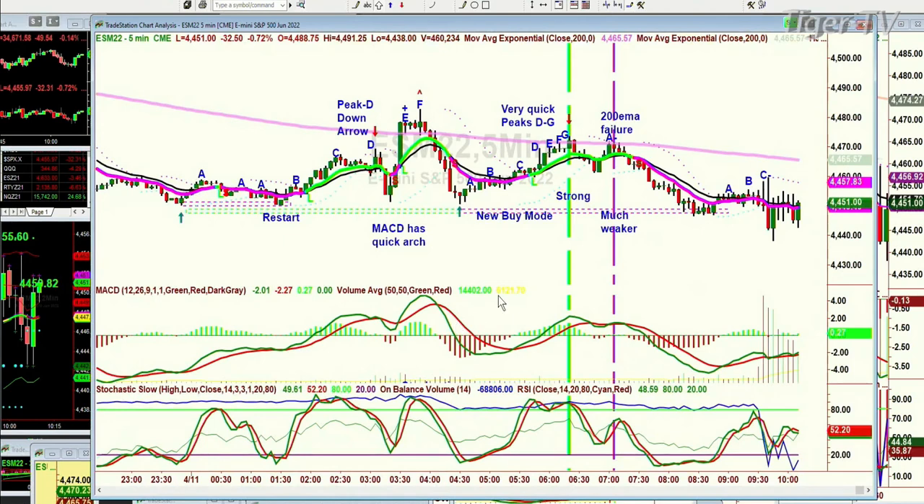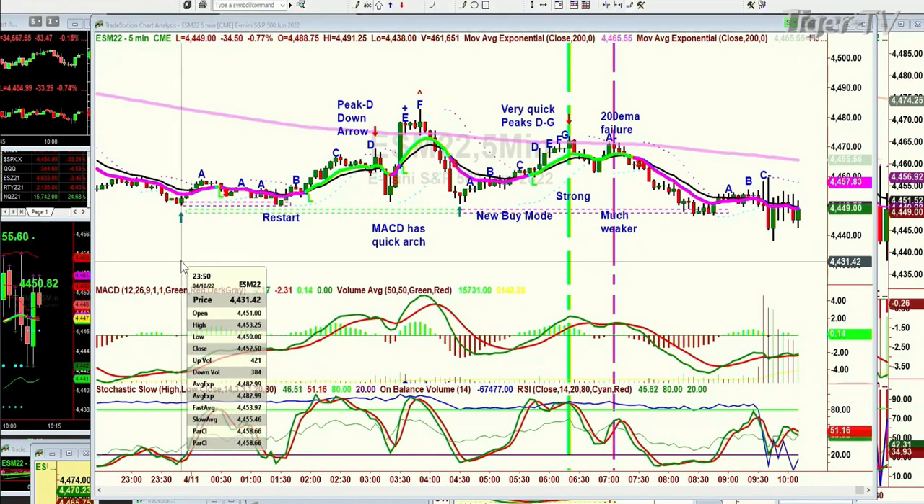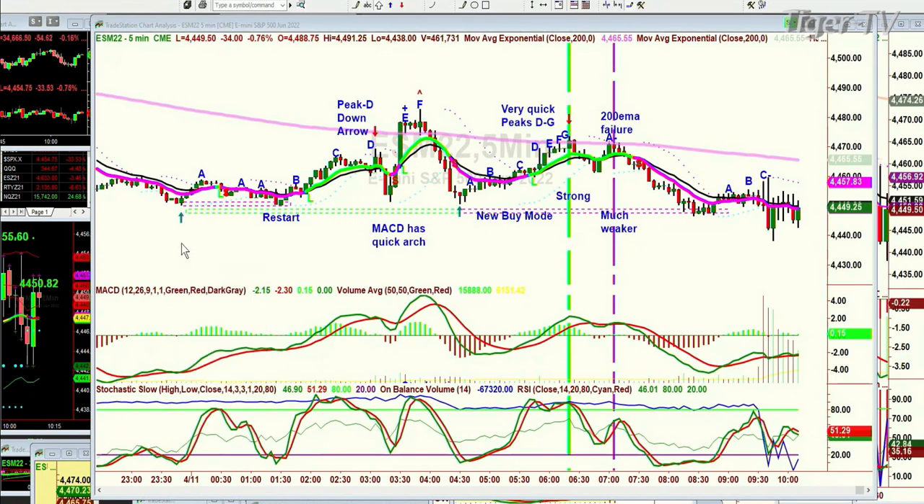Here's the E-mini five-minute chart. It makes the June contract, the IGO ESM 22. Look, here it is — it makes a low at 4423.50. That's on the 10th. What happened was it goes to peak A, pulls back, makes an arch formation. What does it do? It tests exactly that far-side low. Then it starts another move — this is like a restart.